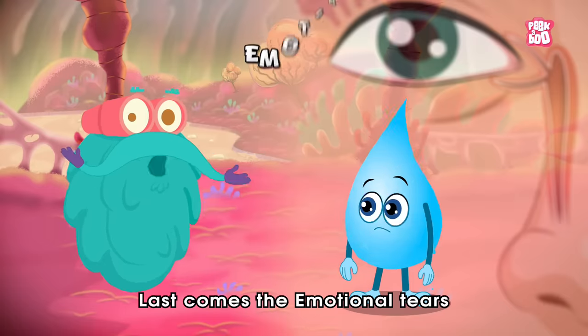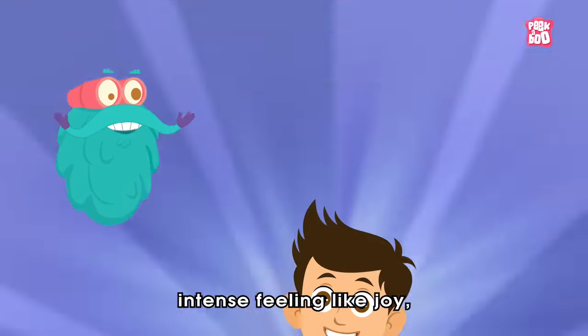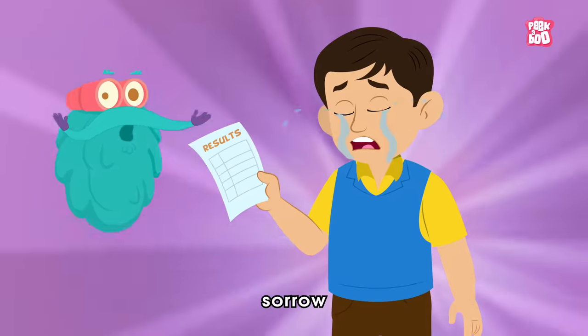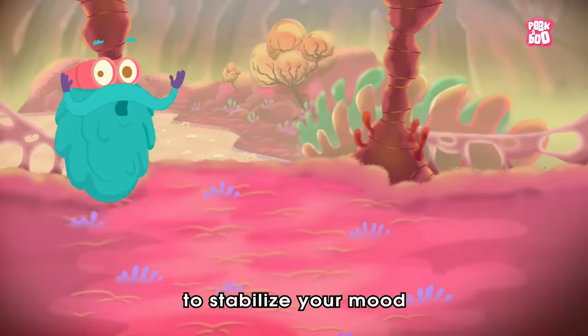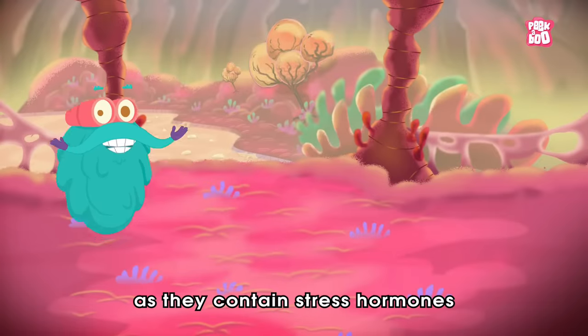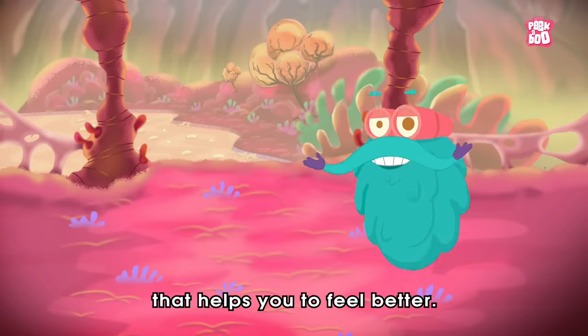Last come the emotional tears, released in moments of intense feeling like joy, sorrow, and when you get hurt while playing. These help to stabilize your mood, as they contain stress hormones and natural painkillers that help you feel better.